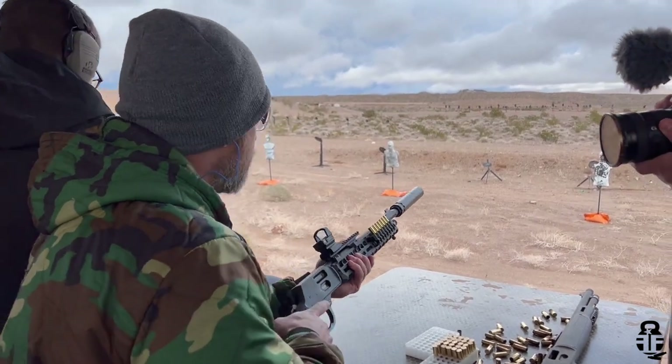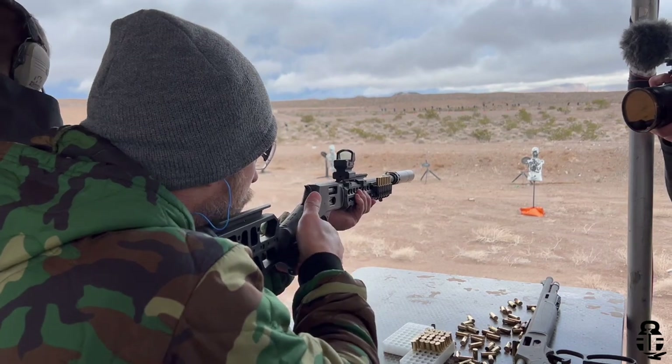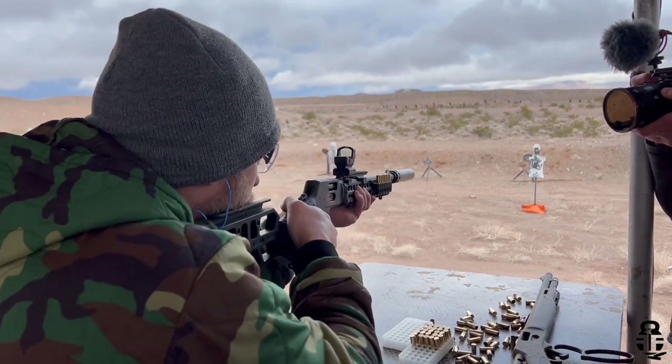Ever since then I've really wanted to get my hands on one of these because I thought it would be a lot of fun to shoot. It'd be a lot of fun for my daughter to shoot if she ever wants to do something a little bit bigger than, say, .22 Long Rifle. So I went ahead and picked this up.